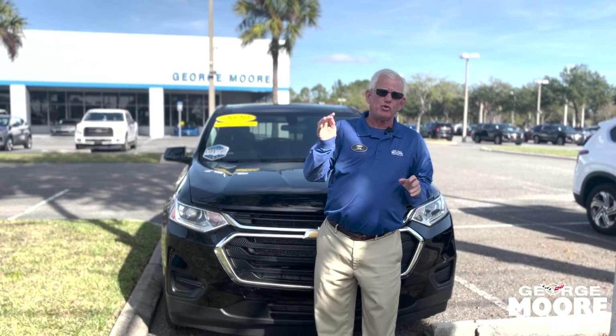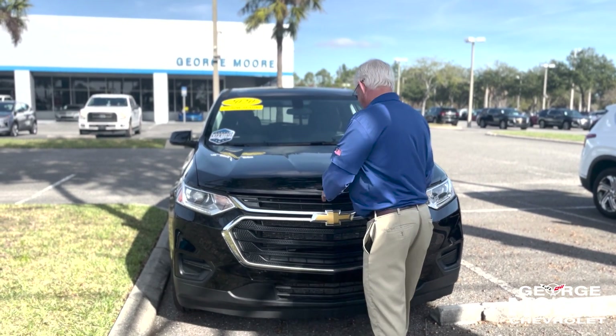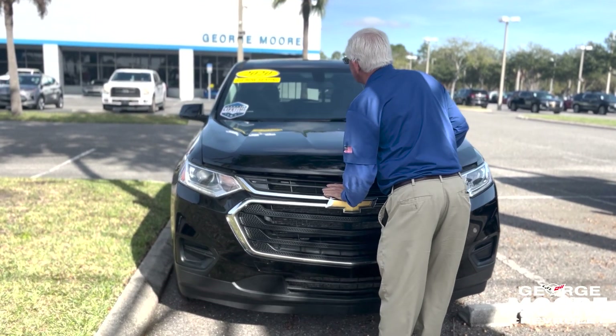Hi there, my name's Mike Forster. I'm talking about this 2020 Chevy Traverse. Third row seating.